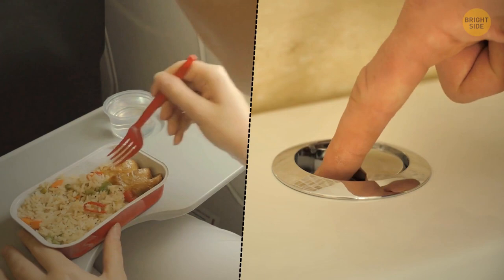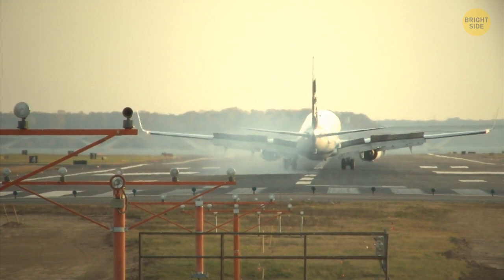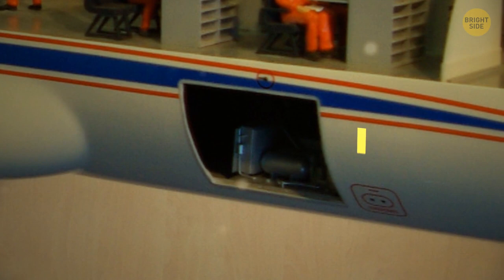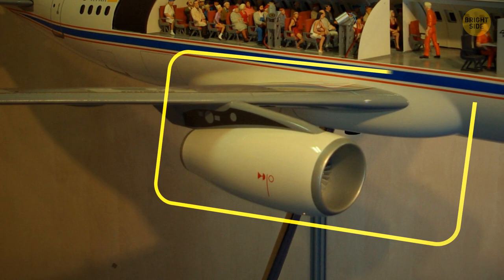How about we cut a commercial airplane in half and see what's inside? Well, it would look more or less like this: rows of seats on top and everything else that needs to be stored at the bottom – passengers' luggage, emergency supplies, parts of the wing system, and so on.